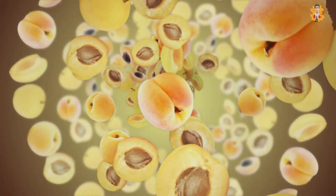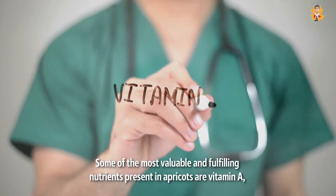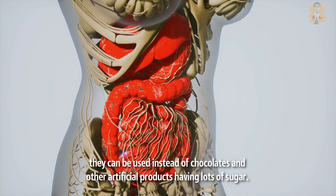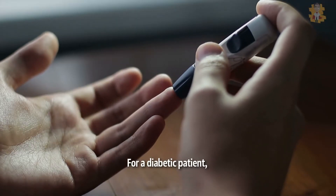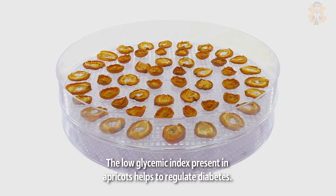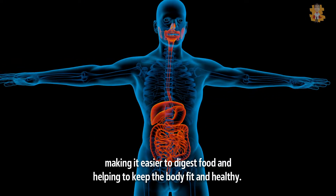3. Apricot. Apricot has a lovely taste enriched with nutrients which helps to have a healthier body. Some of the most valuable and fulfilling nutrients present in apricots are vitamin A, C, potassium, copper, and manganese. Apricots are great and can be used instead of chocolates and other artificial products having lots of sugar. For a diabetic patient, using dried and whole fresh apricots can help in maintaining blood sugar levels. The low glycemic index present in apricots helps to regulate diabetes. Also, they have fast metabolic activity, making it easier to digest food and helping to keep the body fit and healthy.